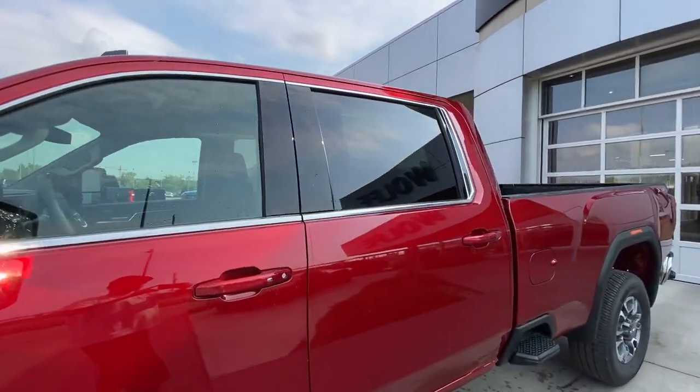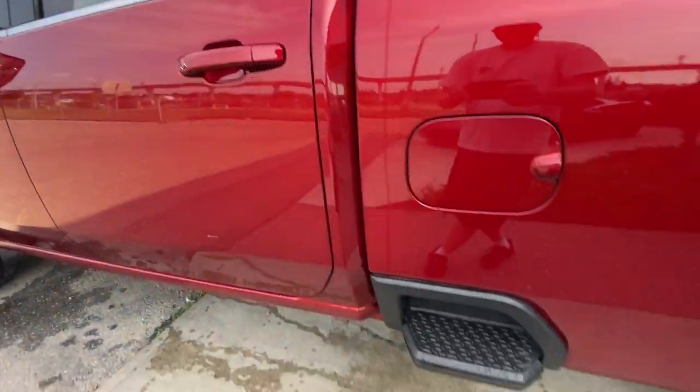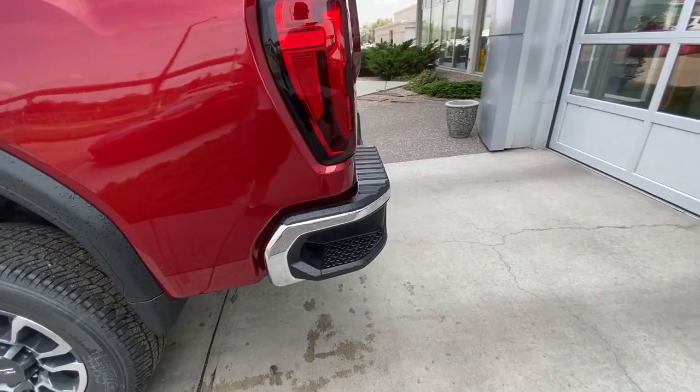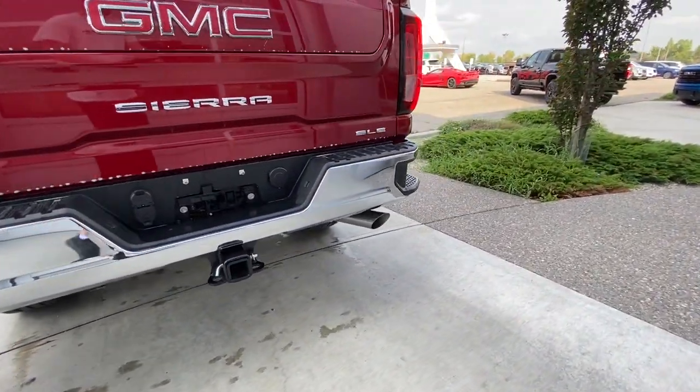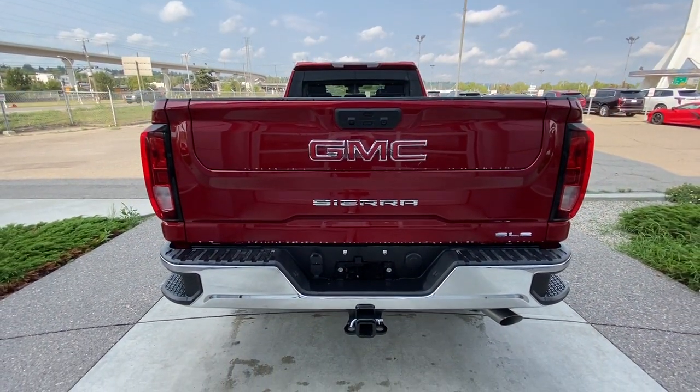This truck is remote start equipped, and features rear tinted privacy windows with chrome trim all around, a step assist in the side of the bed, and around the back of the vehicle we have side steps built into either side of the bumper, towing package installed, single exit exhaust, chrome SLE, Sierra and red GMC badging, all in GM's multi pro tailgate.